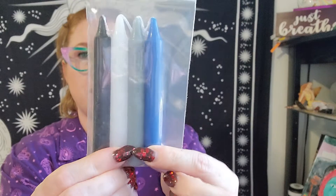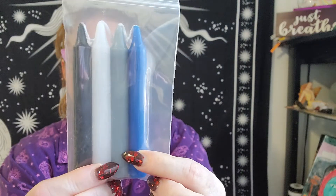We got lots of candles this month — we have blue, gray, white, and black.